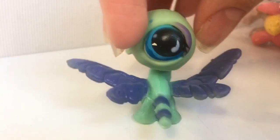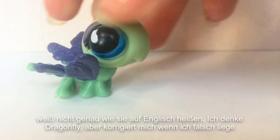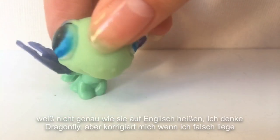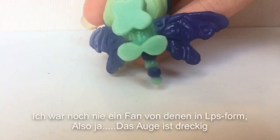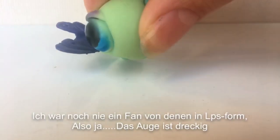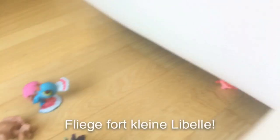Next. I don't exactly know what they're called in English. I think they're called dragonfly, but correct me if I'm wrong. I never was a fan of these in LPS form, so yeah. The eye is dirty. Fly away little dragonfly. Goodbye.